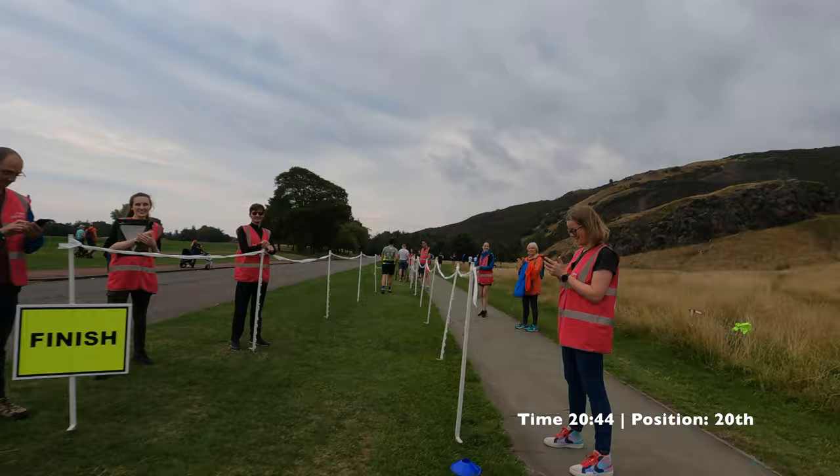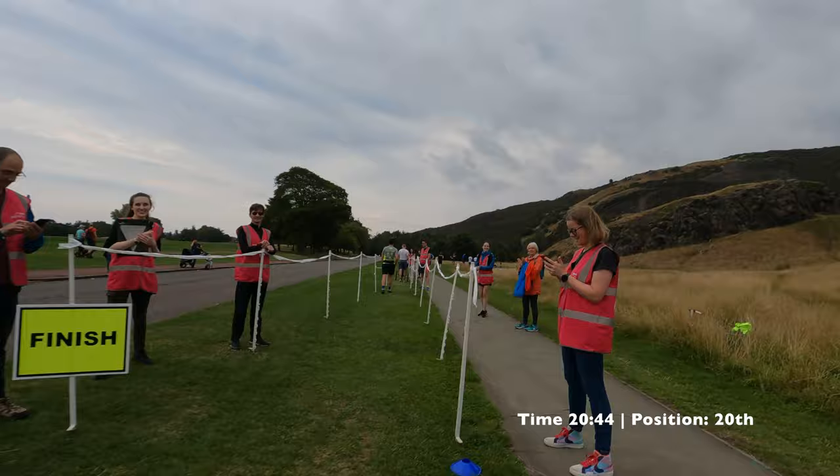Finish line in sight now, just a few hundred meters to go. That is Holyrood Park Run completed! I think we're all a bit out of breath after that.